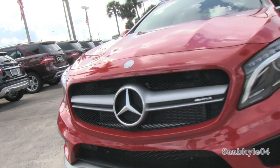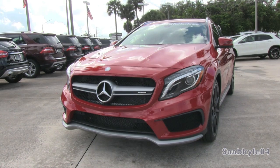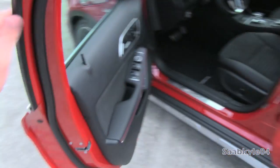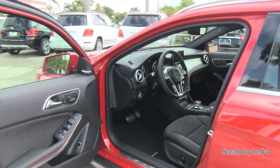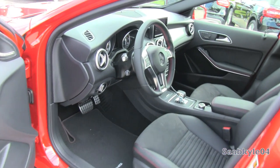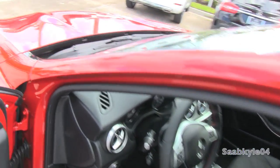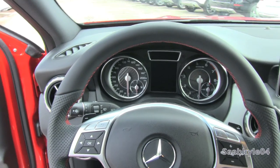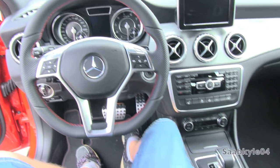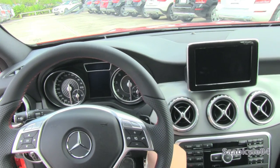Without further ado, let's go ahead and start her up and let her run. This GLA we have here is finished in Jupiter Red, and is paired with the standard AMG Sport Bucket Seats wrapped in black MB-Tex synthetic leather and Dynamica microfiber trim across the doors and the seat panels, not to mention red color accent double stitching and red seat belts.